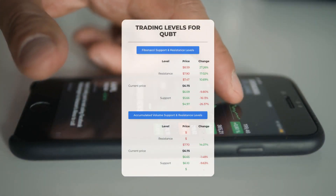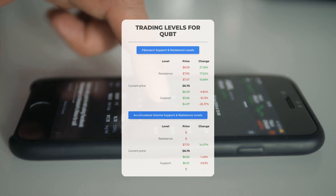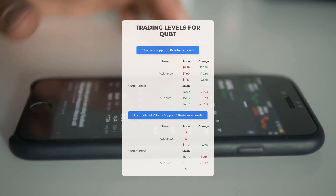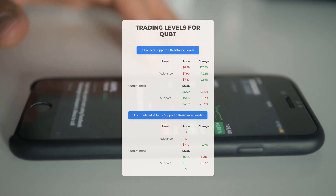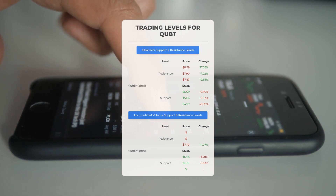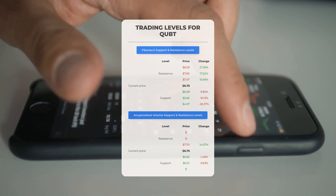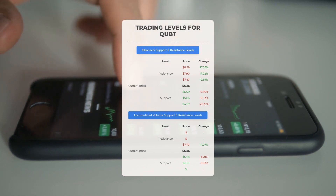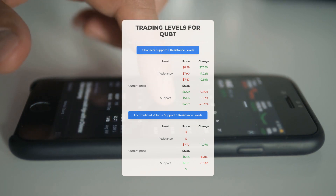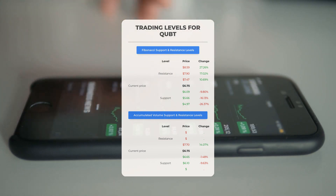Now let's discuss potential day trading levels for quantum computing. In the event of an upward trend, the first resistance level is at $7.70. If you do not own any shares, consider waiting for this level to be surpassed before entering a position. For those already holding the stock, this could be a point to contemplate for swing trading. On the downside, quantum computing faces its first support level at $6.65 — if this holds, it may be a favorable entry point anticipating a rebound.